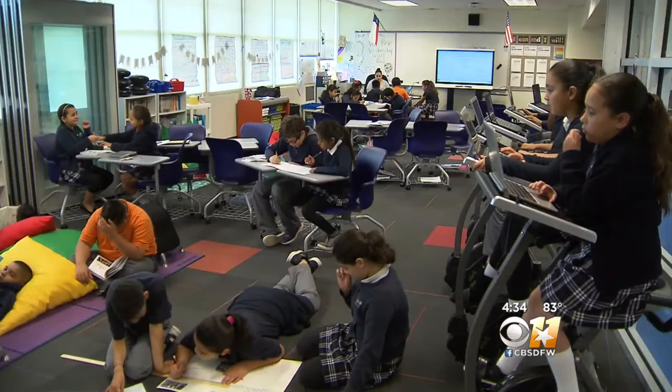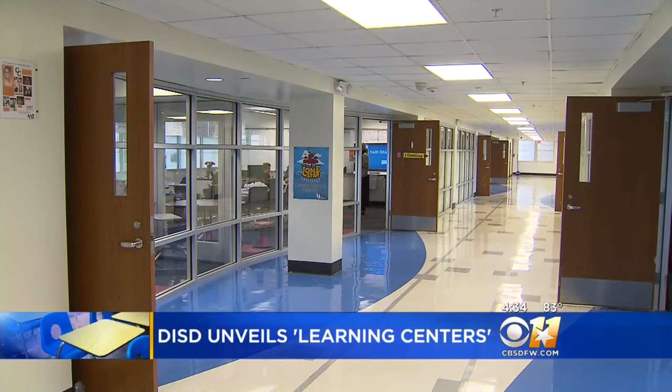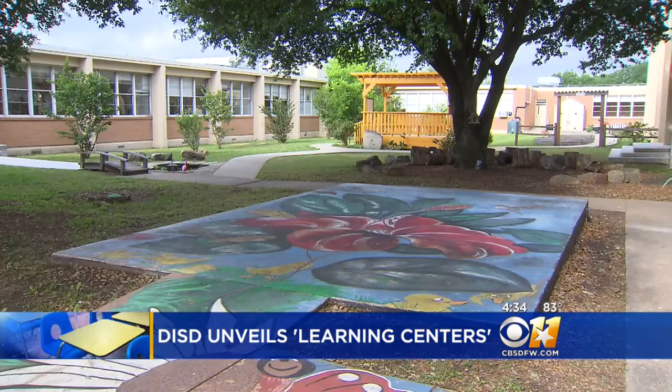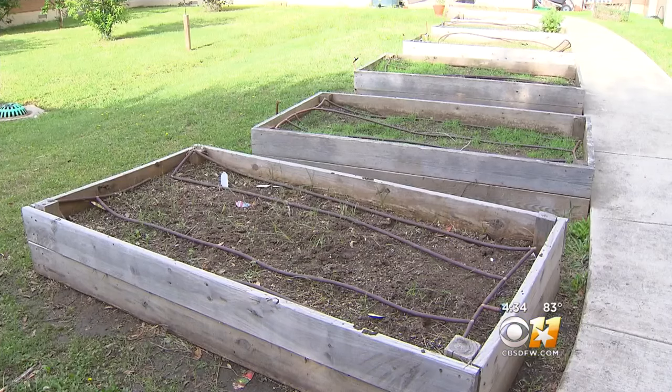Major renovations here at Kabul Elementary, where three out of the four wings were renovated so that they could focus on personalized learning models. The flow in the building is completely different. A new look and technology upgrades to 31 classrooms at Kabul Elementary. We took a tour of the newly renovated wings of the school, which includes a new library and outdoor spaces. This was all funded by Bridge Plan funds approved in 2015.